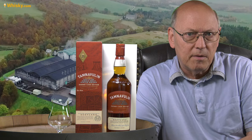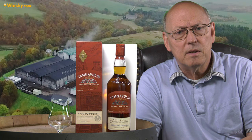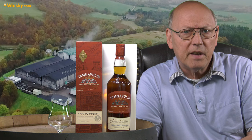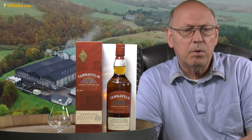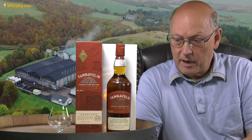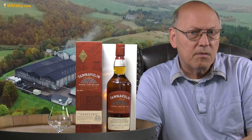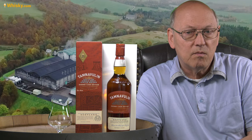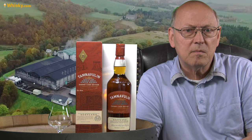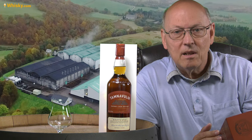We all know the old Tamnavulin 12 year old which had been on the market for a long time, with some interruptions, and the distillery had been mothballed a little bit. This is a new bottle — a sherry cask finish, 0.7 liters, 40% ABV, priced in the mid-20s, so it's quite cheap. Tamnavulin lies on the banks of the river Livet, very high up on the Livet at the foot of the Cairngorm mountains.